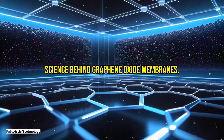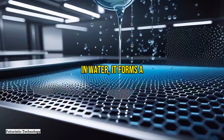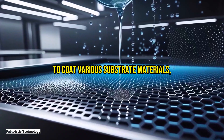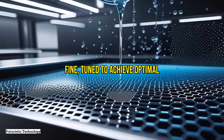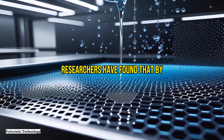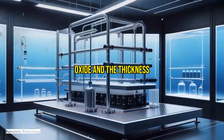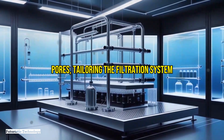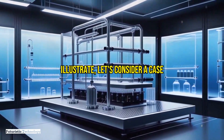Let's delve deeper into the science behind graphene oxide membranes. When graphene oxide is dispersed in water, it forms a stable solution that can be used to coat various substrate materials, creating composite membranes. These membranes can then be fine-tuned to achieve optimal filtration performance. By adjusting the concentration of graphene oxide and the thickness of the membrane, researchers can control the pore size, tailoring the filtration system to target specific contaminants.